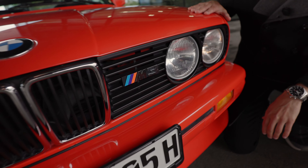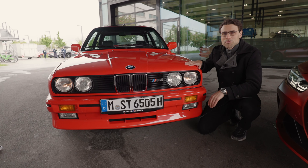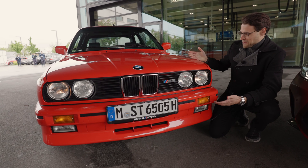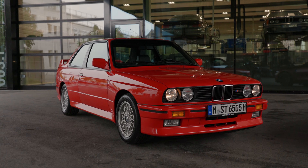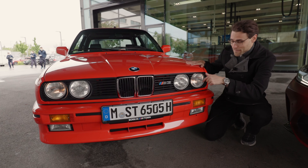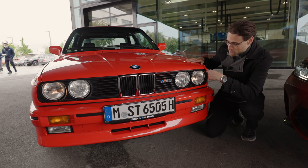This very first M3 generation was built from 1986 — that's my age group — up to 1990. So this car is essentially me, and I think it has aged very, very well. This particular vehicle is from '87. Round headlamps, this is the daytime running light, and look at that front grille — it's longer vertically than it is horizontally.